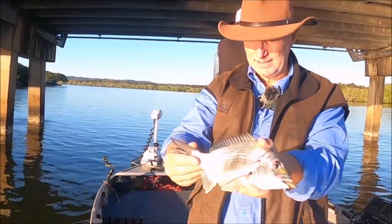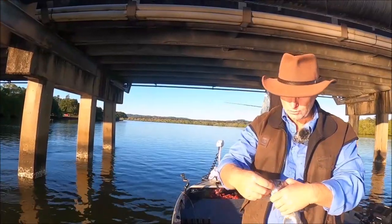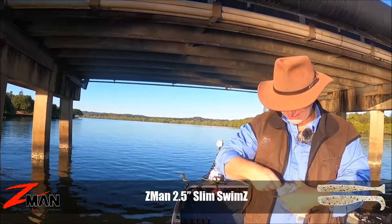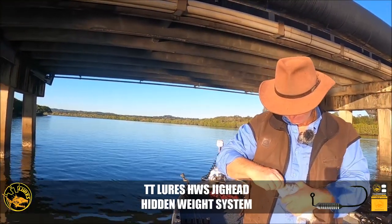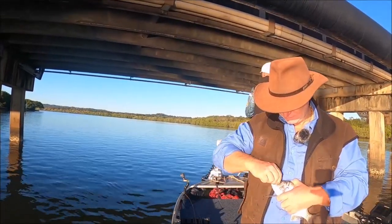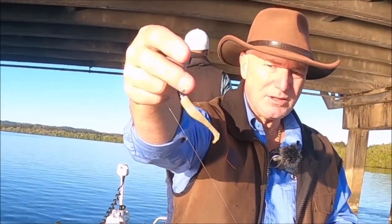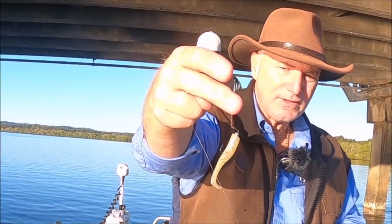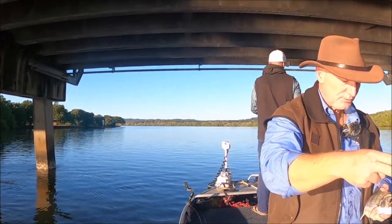He'll go 27. Nice way to start the day. Caught on a greasy prawn — I think it's called greasy prawn. It's actually a slim swim in 2.5 inch on a hidden weight. That's the lure, hidden weight system. It's a greasy prawn colour — like a white with a speckle through it. That's what's done the damage straight up this morning.